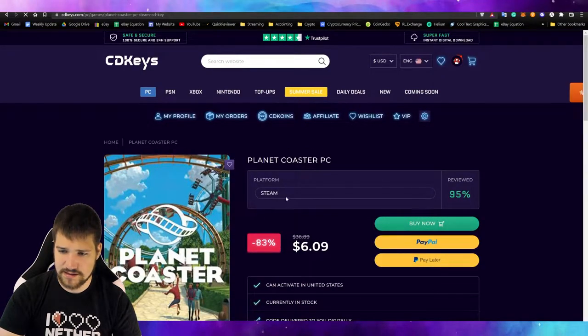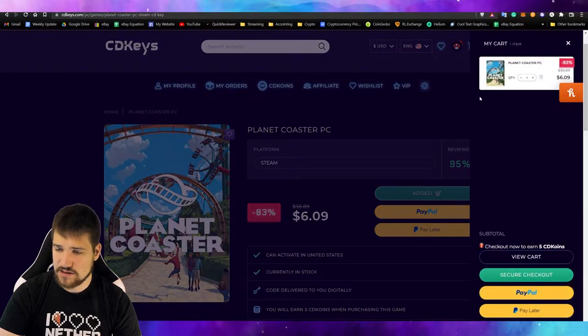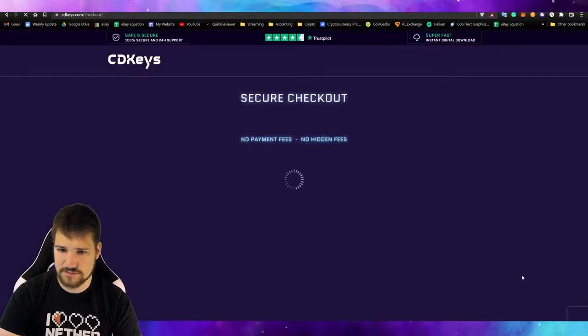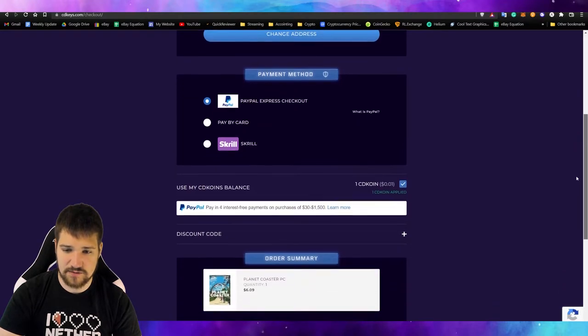You can pay with PayPal — Pay Later, though I haven't tested that out — or Buy Now. So let's go ahead and buy now. It'll come into my cart and let's see what our payment options are. It looks like you can pay with PayPal, by card, or Skrill. We're going to go ahead and pay just with PayPal.